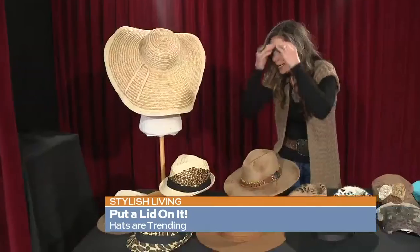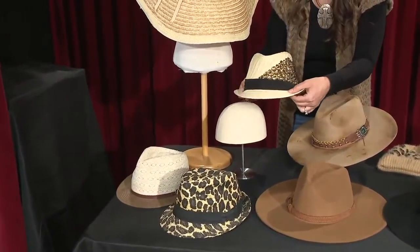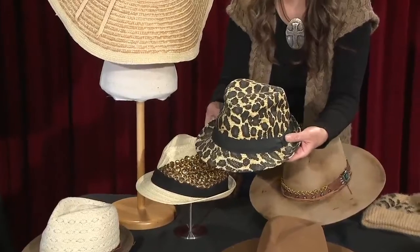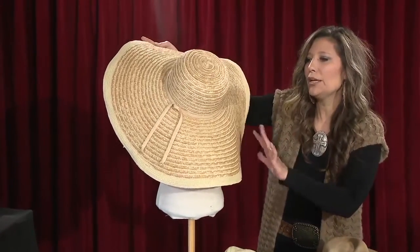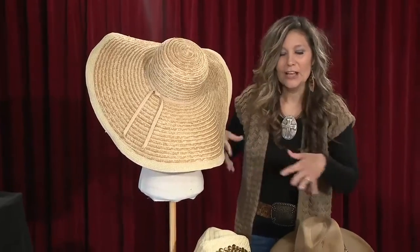Spring and summer are around the corner, so I wanted to introduce the fedora — the spring fedora. This is just a lightweight straw hat, and these are a lot of fun to wear. You can wear this with a sundress or even shorts. And then there's also the big sun hat, which is perfect for summer, going to the beach, and being outdoors to protect your face. There are all kinds of hats — don't be scared to wear them. Find one you're comfortable in and just do it.